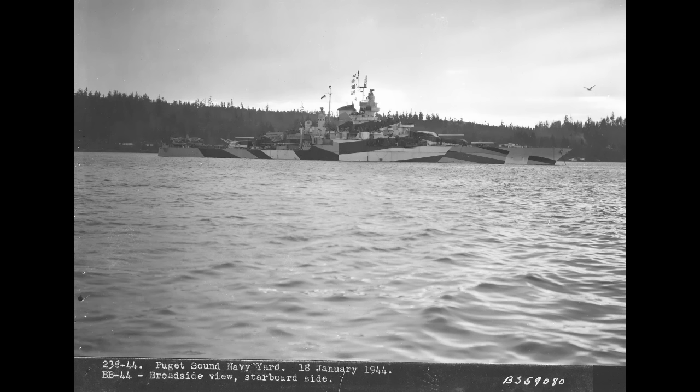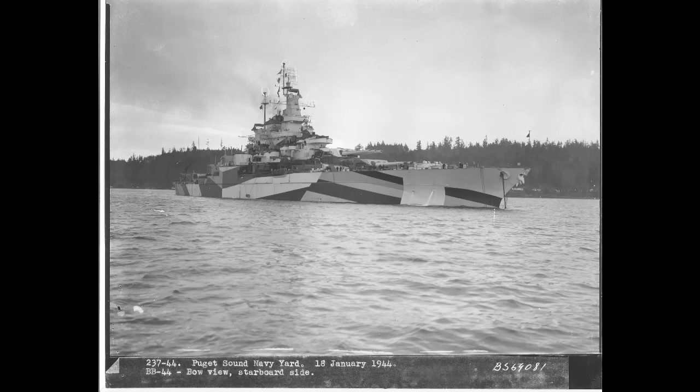By June 10, she was back with the fleet, now flying the flag of Rear Admiral Jesse Allendorf. Of course, by this point the war was largely over — only a little over a year remained. California would spend that year, as most of the other standards did: doing a lot of shore bombardment.